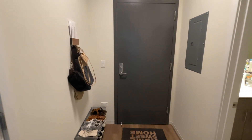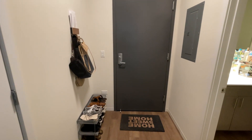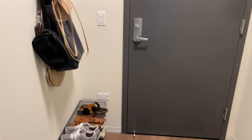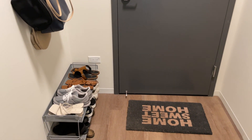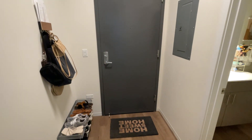When you first walk in, you'll see my key, mail, and jacket holder to the right, and then just below that is my shoe rack that has my everyday shoes. There's also plenty of foyer space to throw a few packages that are waiting to be opened.